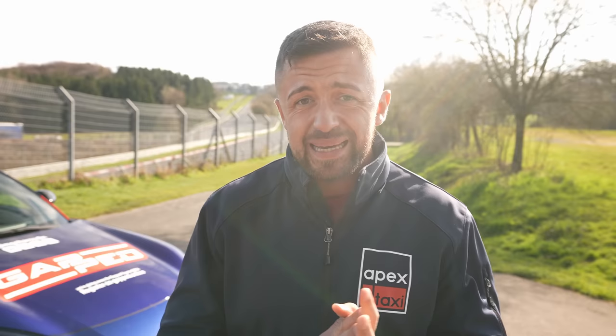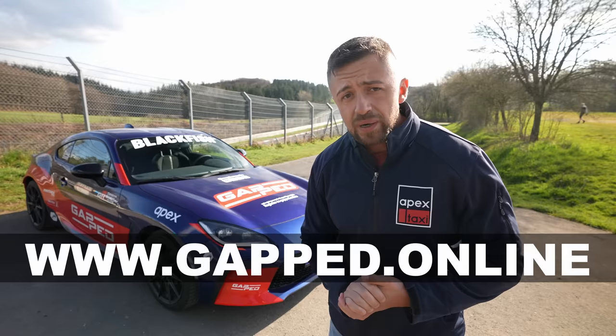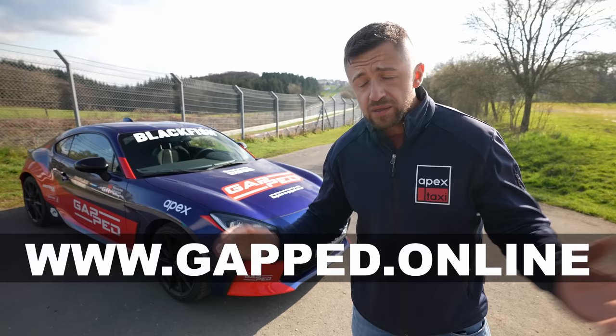Before I tell you everything about it, a massive thank you to the sponsor of today's video. If you're watching for the first time on my channel, we're giving away this Toyota GR86 — my car — once it is completed. All you need to do is register on gapped.online and follow the instructions in the email. That's it — free, no strings attached except for a couple of shoutouts about our upcoming app.